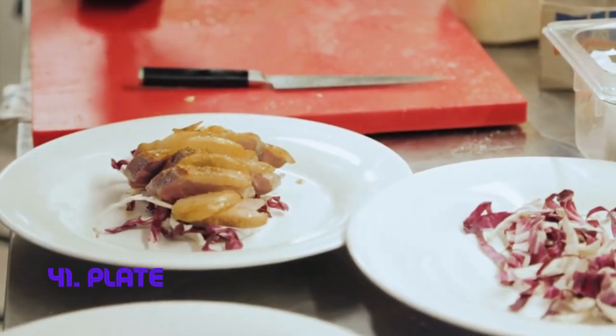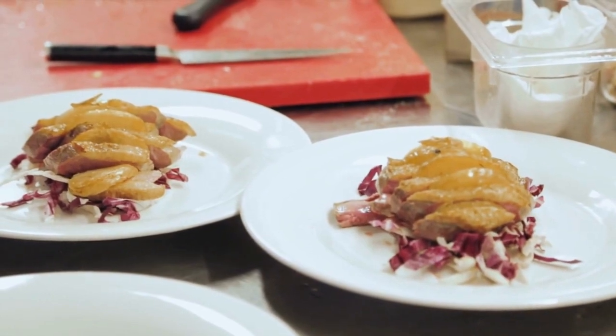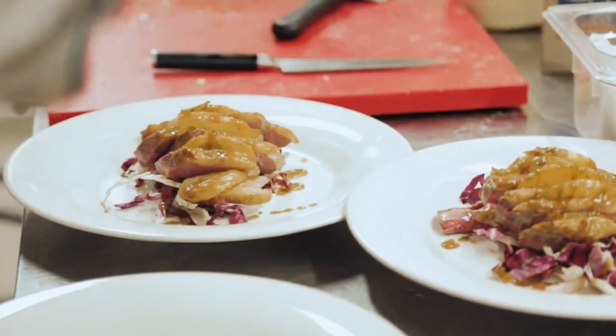Plate. A plate's elegance is in its flat, typically circular design, serving as the platform from which we eat. Its simplicity enhances food presentation and dining experiences. Plates have been a part of human culture since ancient times, adapting to various cuisines and occasions.